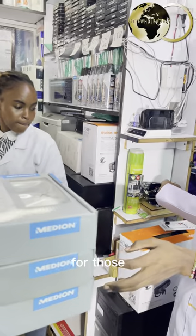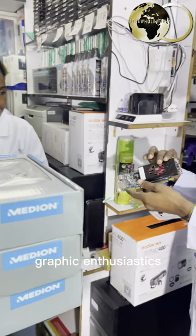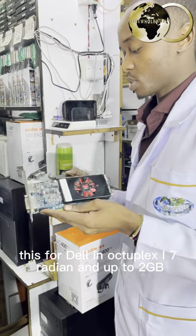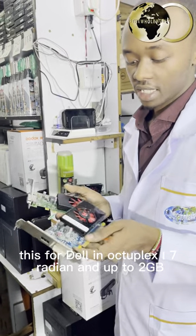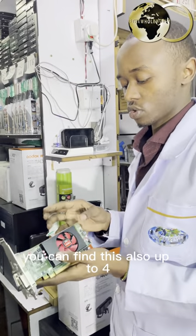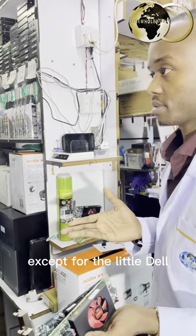For those needing a graphics card — this is a graphics card for Dell Optiplex i7. It's Radeon and up to 2GB. You can find these also for the Dell.